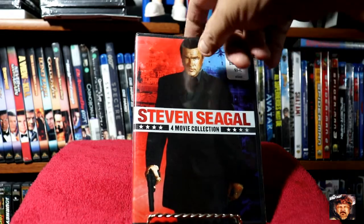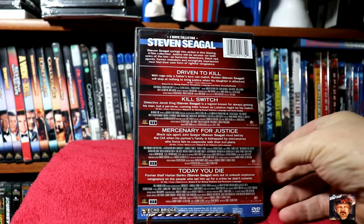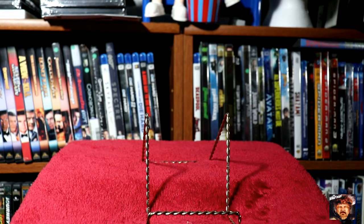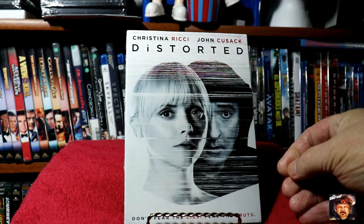You can see most of these were listed at five bucks from somewhere, but I picked them up for a dollar. I thought this looked pretty good — this is Christina Ricci and John Cusack in Distorted. This also comes with a slipcover.